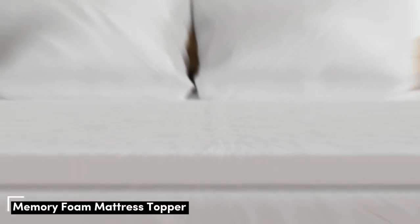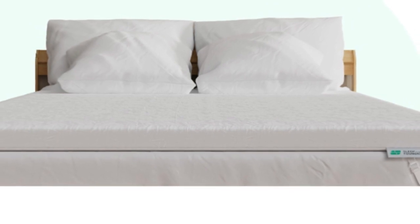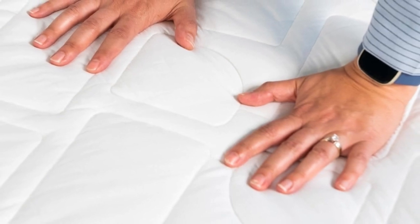A memory foam topper can be a great investment if your sleep surface has become rigid with use and now lacks the contouring you need to sleep comfortably. The Sleep is the Foundation Cooling Memory Foam Mattress Topper contains solid memory foam and offers a medium 5 feel. A 2-inch profile ensures ample cushioning without too much sink, making the topper best suited to mattresses with slight wear and tear.